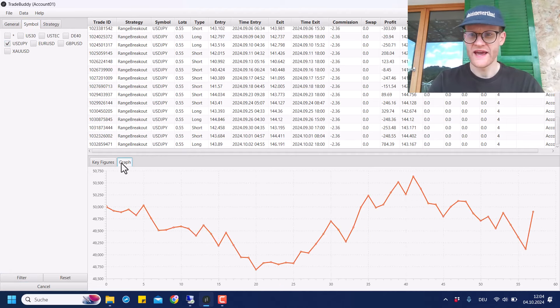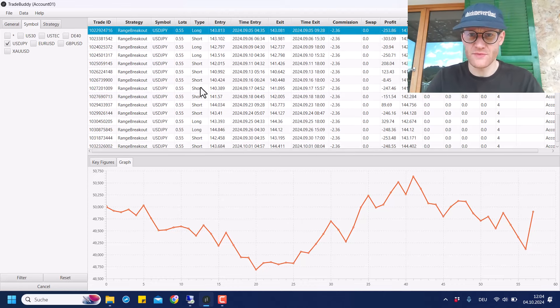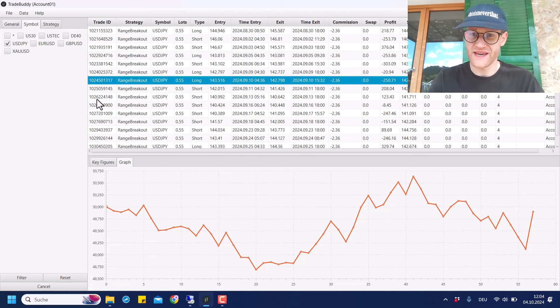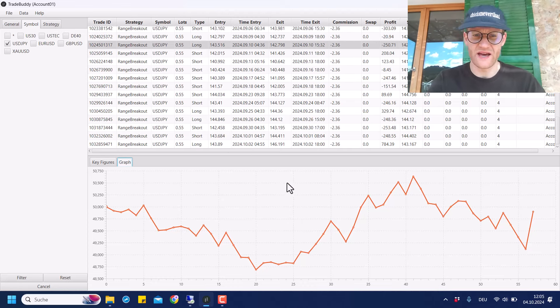Moving to USD/JPY. I saw a lot of trades and was expecting much better results given that 700 Euro win. But unfortunately in the last month there were also a lot of big losing trades — 250, 250, 300, 250 Euro lost. So overall last month was negative in USD/JPY, losing around 400 Euro, which I did not expect. But the overall strategy is still in line with the backtest, so it's kind of okay.